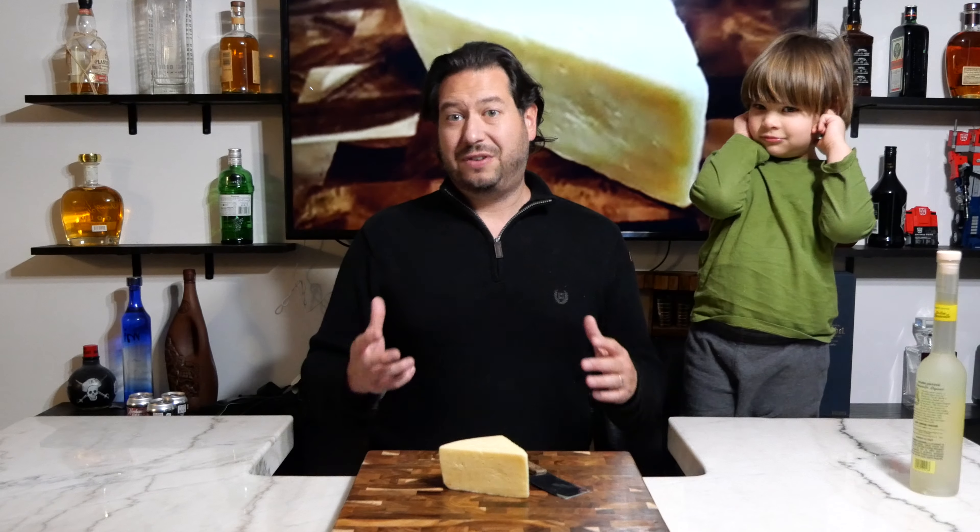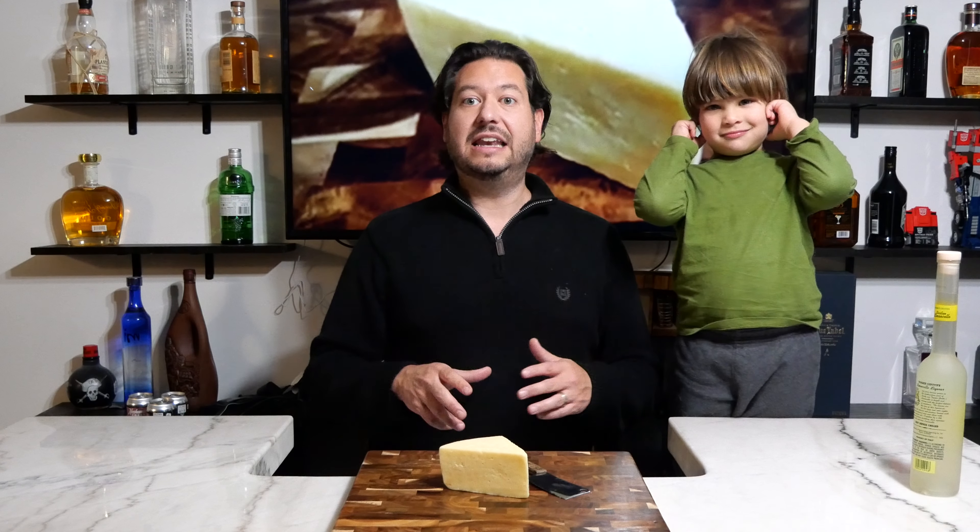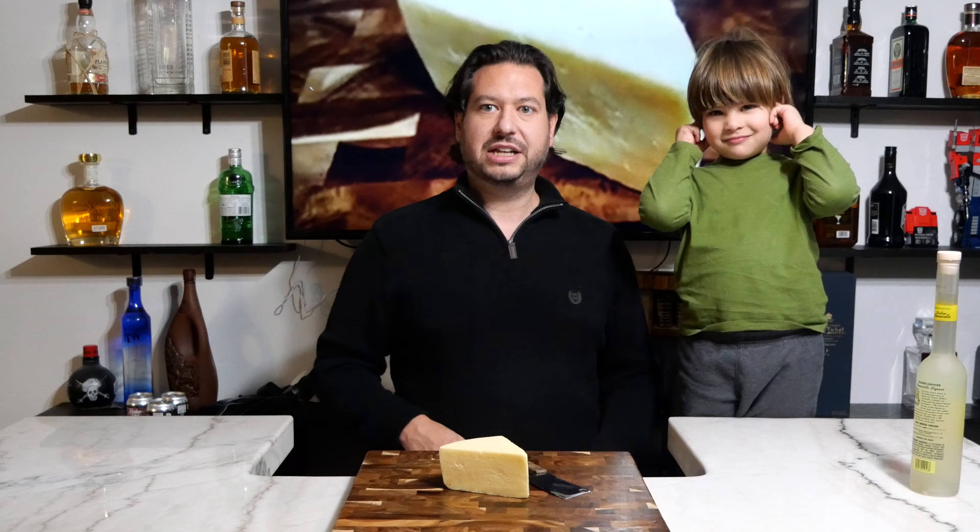One really cool fact about Fontina cheese: it's actually the very first cheese in the European Union to receive a protected name, meaning that in order for a cheese to be considered or called Fontina, it needs to come from cows in the Aosta Valley. That's a non-negotiable — no cheese can be labeled Fontina in any other part of the world.